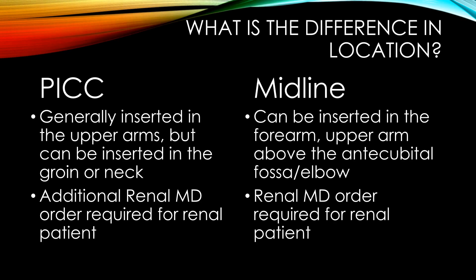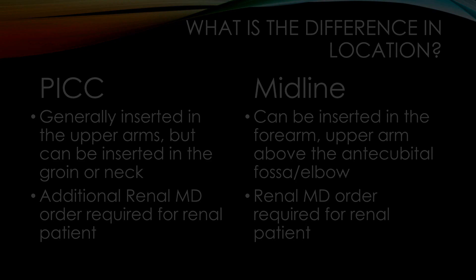External placement of a PICC line will always be in the upper arm at our facility. Generally, we place them on the right side most often, but we also place them on the left side. Midlines will also be on either side in the upper arm, but can additionally be placed on the forearm. We will review identifying which line is which later in this video.